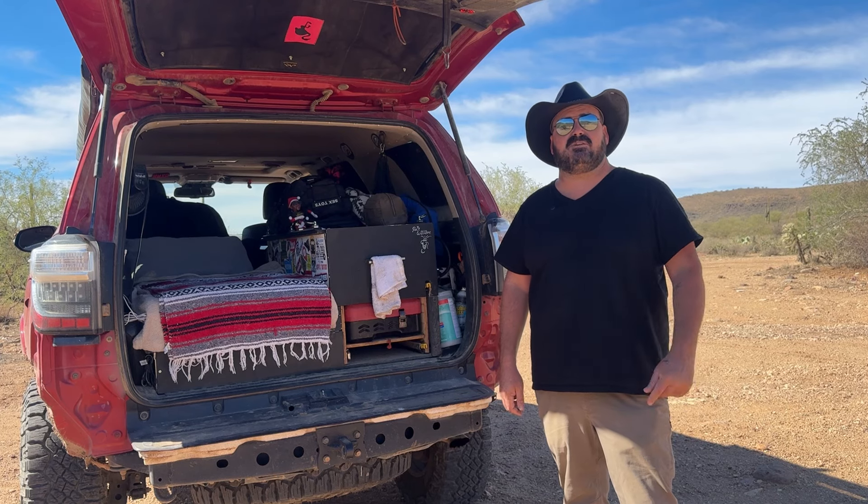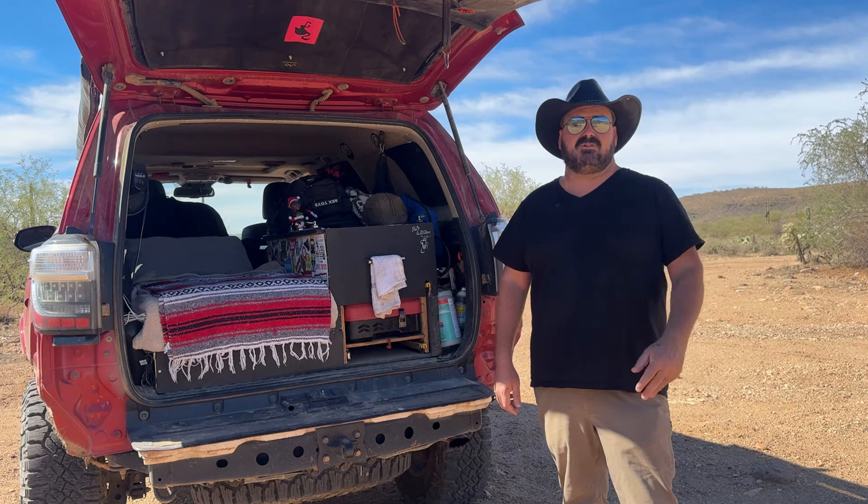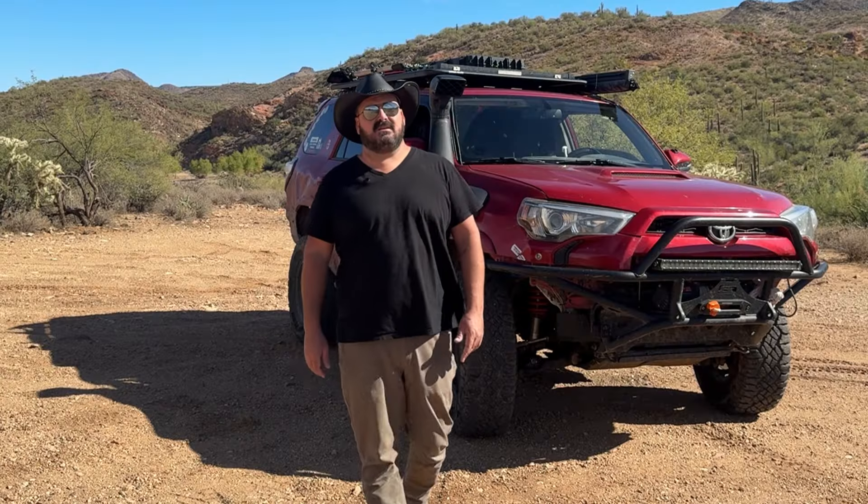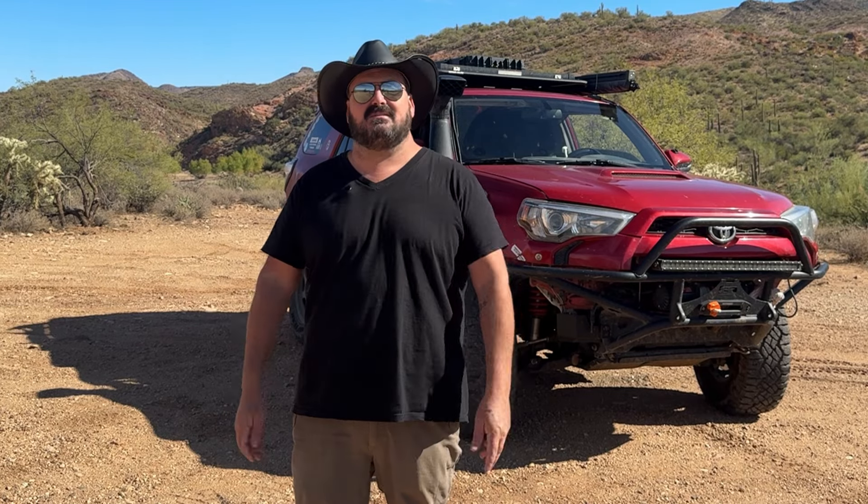I invite you to go check out some of the videos of those adventures on my channel. But today we're talking about tires specifically. Now just like the other tire reviews I've done in the past, this one's going to be a little bit different than the tire reviews you're used to seeing on YouTube. Usually what you see is a guy gets a brand new set of tires, runs it through a few little tests, and then gives you his review.